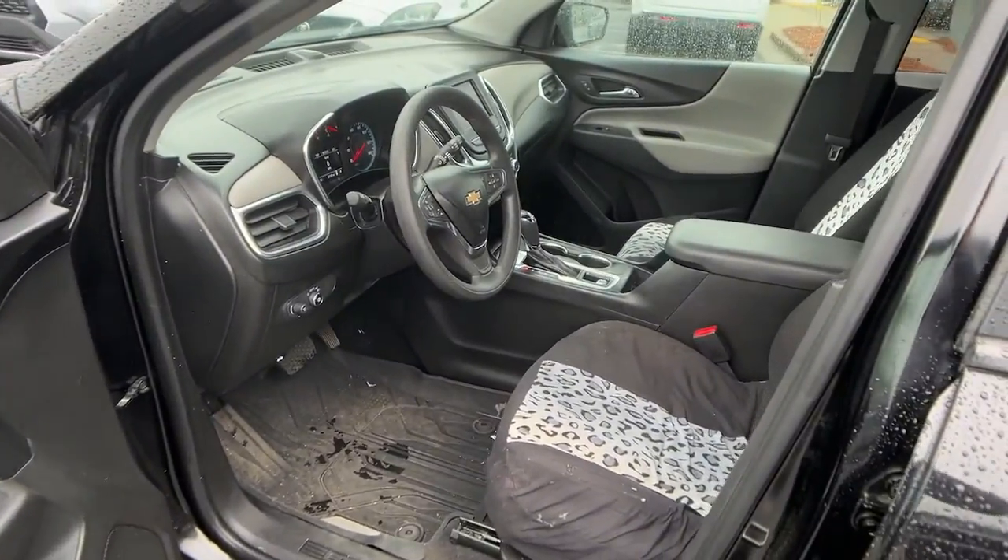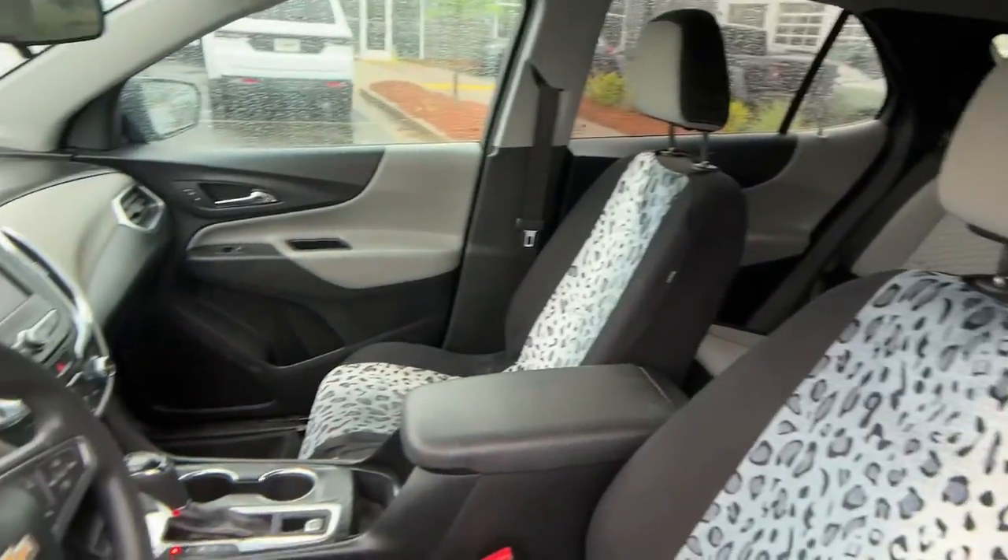Wi-Fi hotspot, aluminum wheels, steering wheel audio controls, Bluetooth connection, and stability control.